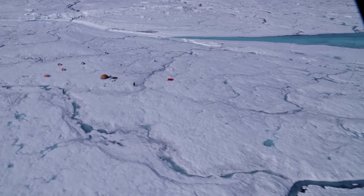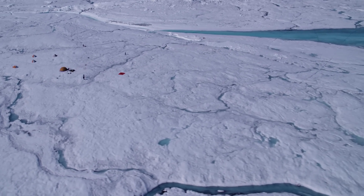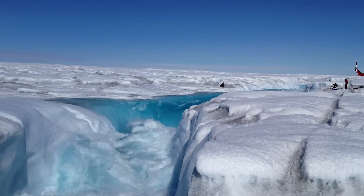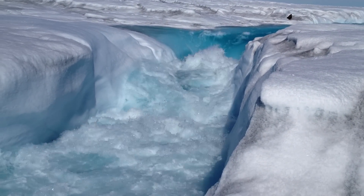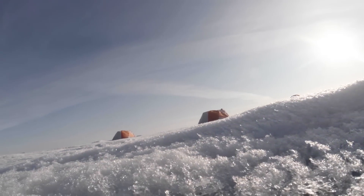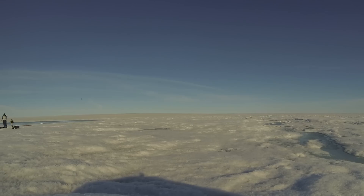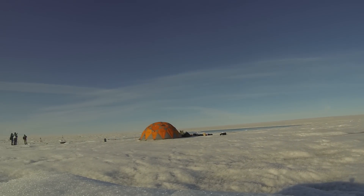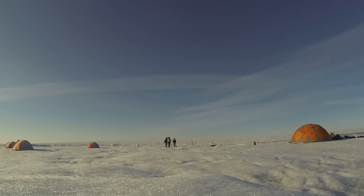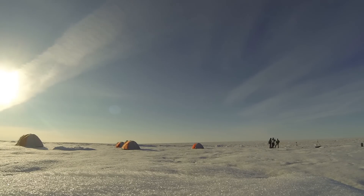Five years ago, a NASA-funded science team ventured onto an ever-changing region of the Greenland ice sheet in the peak of summer melt season, when the ice was literally melting out from under their feet. What they learned is changing the way we think about the movement of ice sheets and possibly changing our computer models that predict how fast ice will melt – a question which matters to every coastline on the planet.